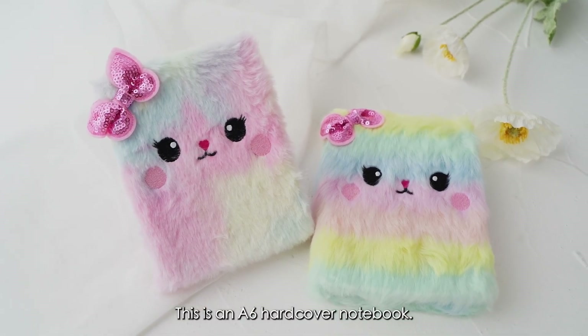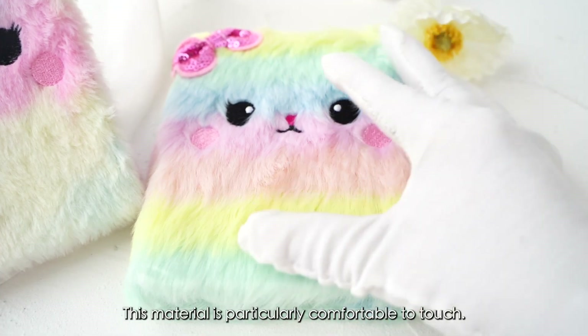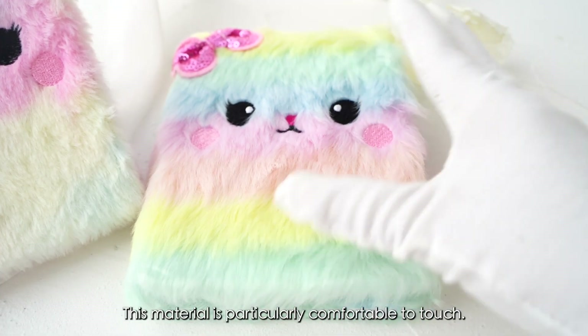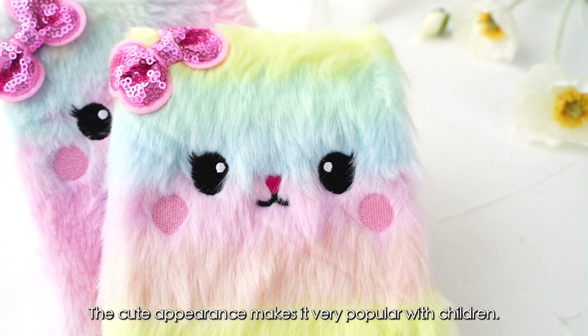This is an A6 hardcover notebook. The cover is plush, and this material is particularly comfortable to touch. The cute appearance makes it very popular with children.